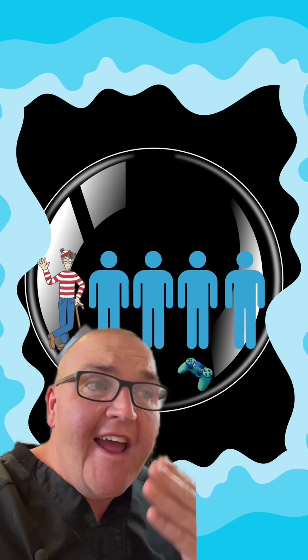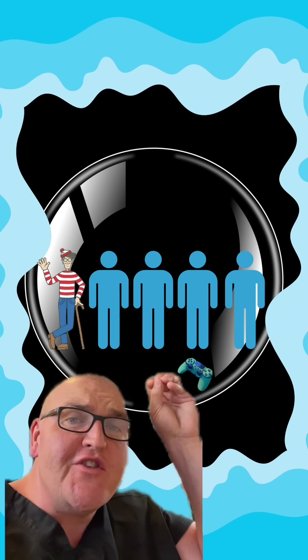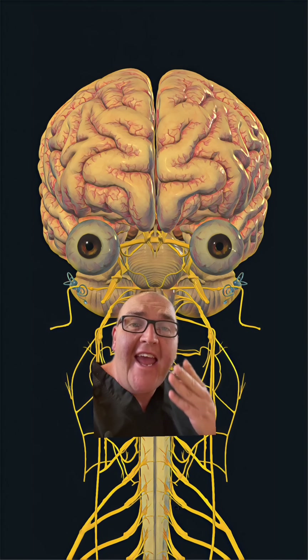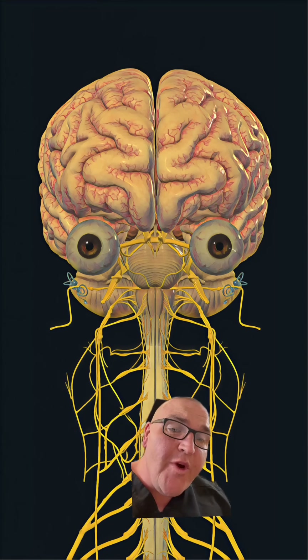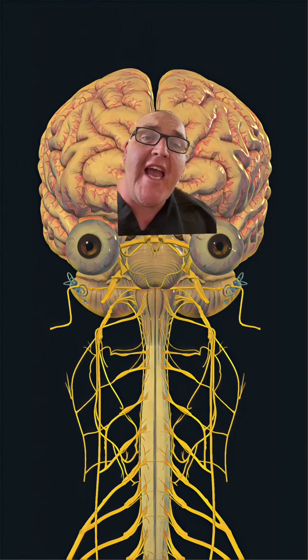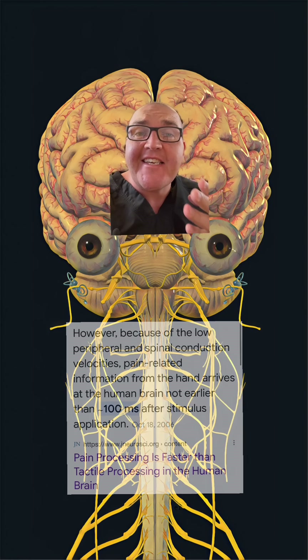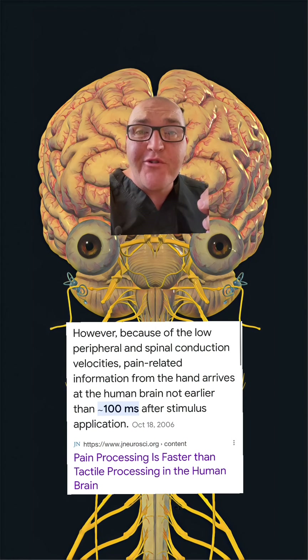That's 11,088,000 pounds of total force per body. And this whole event happens faster than instant — because instant means you could perceive it. Once the hull goes, all of this fills up with water in one millisecond, which means their nervous systems didn't even have time to process that it happened. They didn't feel any pain, because it takes about 100 milliseconds for pain signals to travel up the nerves and be processed in the brain — that's 99 more milliseconds than the implosion took.